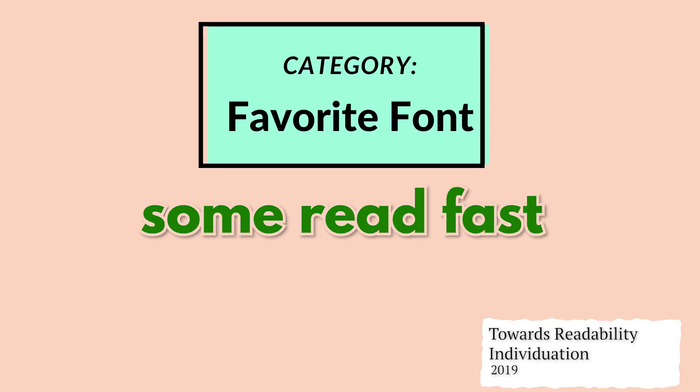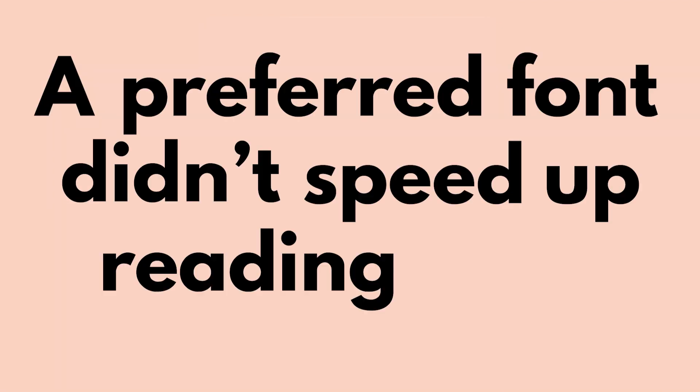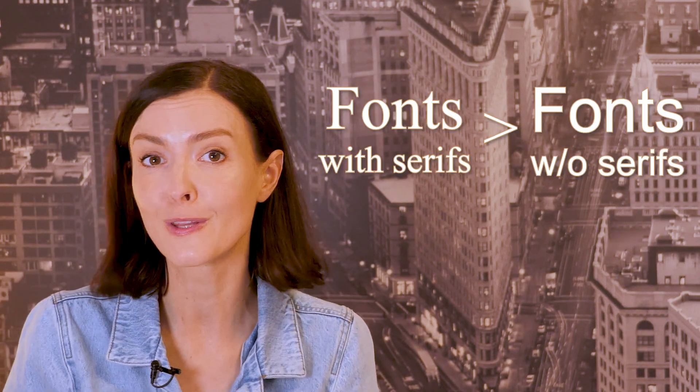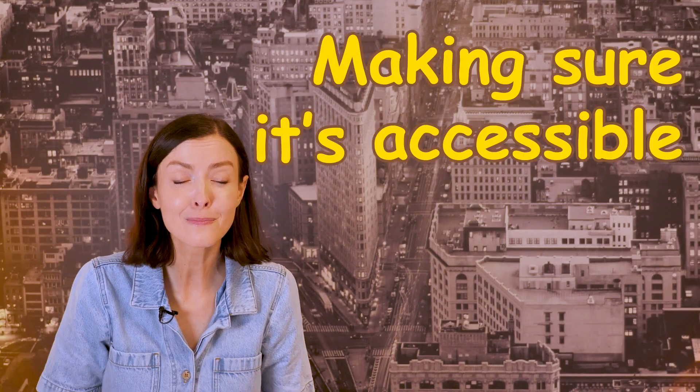Even though most people in that study thought they would read faster in their preferred font, this actually wasn't the case. Some people did read faster in their favorite font, but others read slower — so on average, a preferred font didn't speed up reading rate. But the one finding that is pretty consistent across all of these studies is about font size: size matters. Multiple studies have found that larger font sizes improve readability and comprehension. So while it's often assumed that fonts with serifs are more readable and accessible, research actually doesn't support this. And serifs are also disliked when it comes to making communication accessible to everyone.